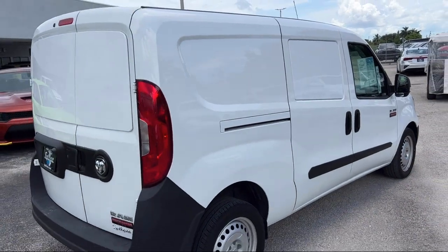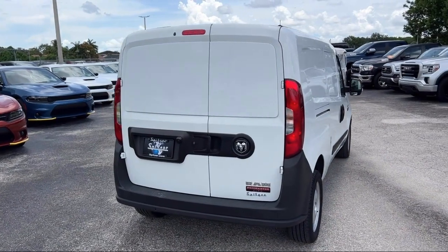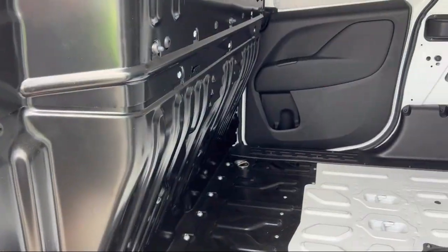Saving you more since 1904. The Spitzer family of dealerships is proud to provide our friends and neighbors with the best purchasing and owning experience in Florida.